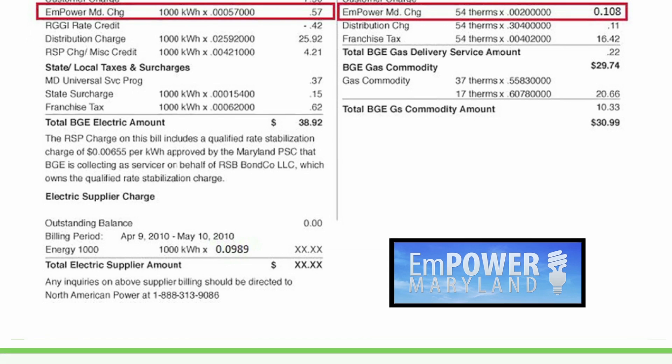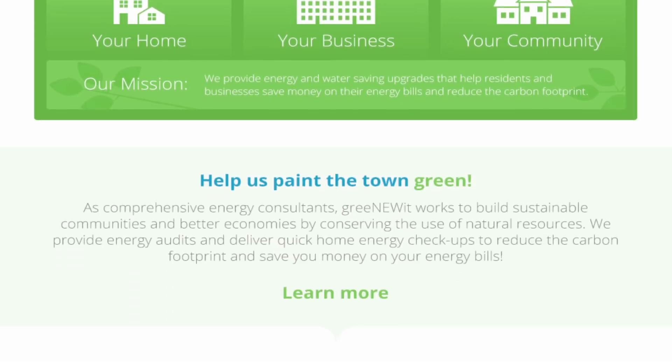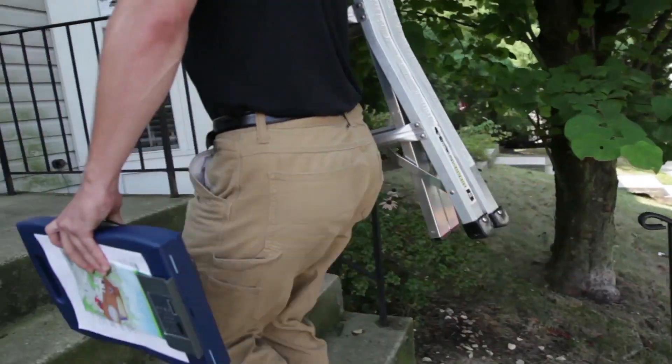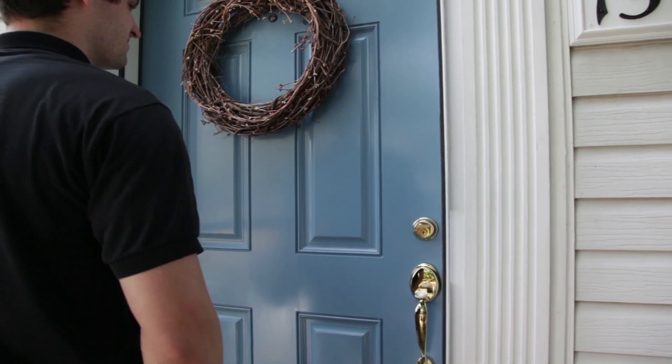Here's how it works. Simply sign up for the Quick Home Energy Check-up by visiting the Granuit website or calling 866-994-7639. From there, one of Granuit's certified energy analysts will visit your home or apartment for a quick one-hour appointment.